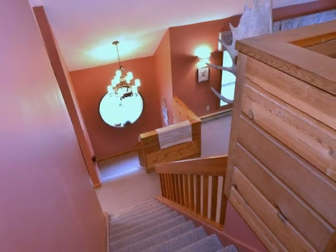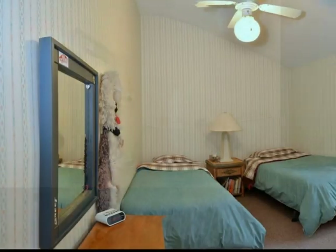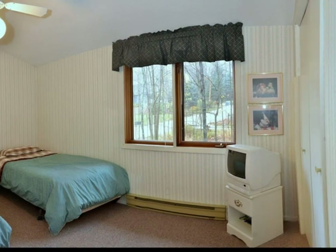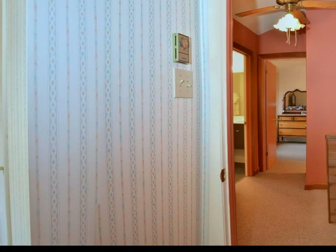Let's look at the other bedroom wing. This level also boasts two more bedrooms with privacy and their own three-piece bath.